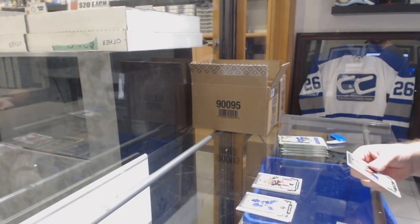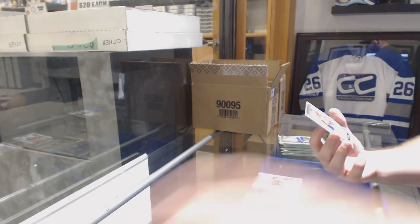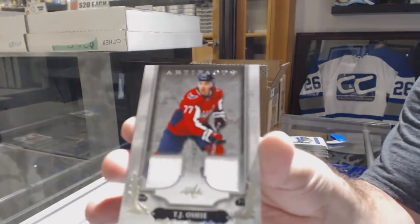Let me get the rhythm back here. We've got a dual jersey number to 165 for the Capitals — T.J. Oshie.